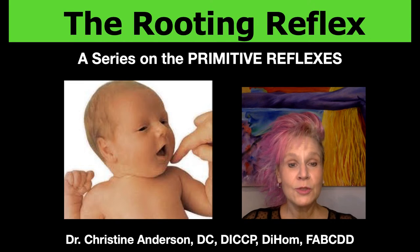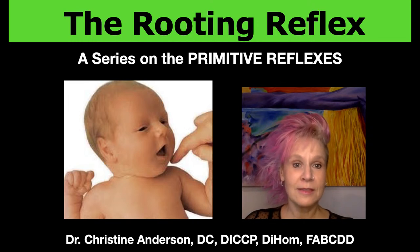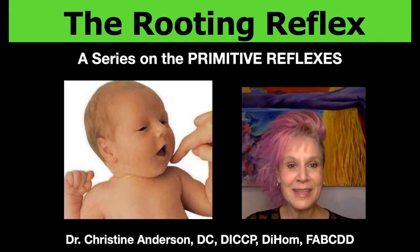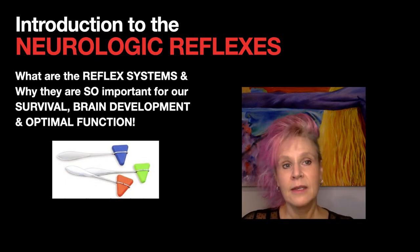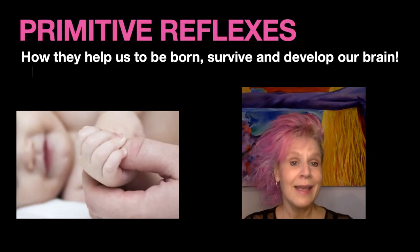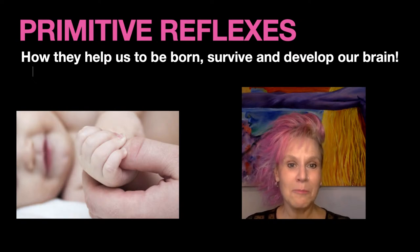I'm coming on to talk about the rooting reflex, which is an infantile reflex or primitive reflex. This is a series I'll be doing talking about all of these reflexes — what they are, why they're important, what they mean, and also what it means if they don't integrate or if they remain retained. I did an introduction to neurologic reflexes and an overview of the primitive reflexes — I'll put the links in the description — and I highly recommend visiting those two videos, maybe even before you finish watching this one, just to get some background.